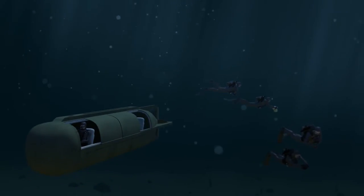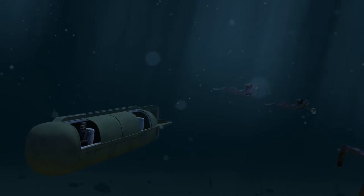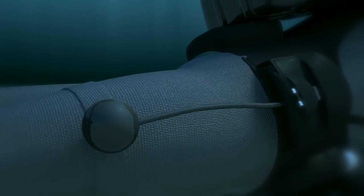The underwater world is a harsh and unforgiving environment. That's why EDGE was specifically developed to enable underwater command and control between several nodes.